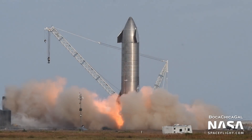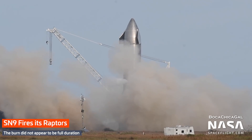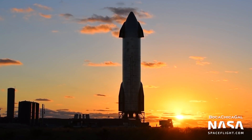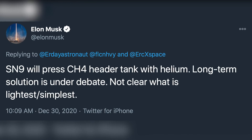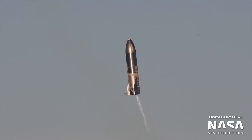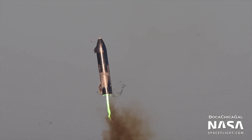This week, we saw SpaceX conduct some of the last tests on Starship SN9 ahead of its upcoming flight. With SN9, SpaceX hopes to replicate the flight of SN8, except this time stick the landing. Elon Musk stated on Twitter that SpaceX is now using helium to pressurize the methane header tank, a small spherical tank that holds fuel for landing. The header tank was the culprit behind SN8's failed landing, when it lost pressure during flight, starving the engines of fuel.